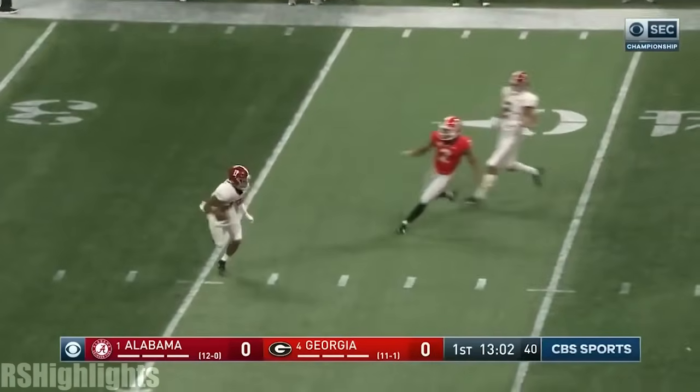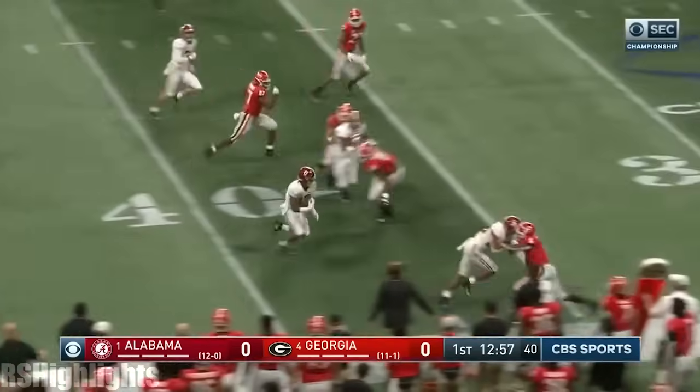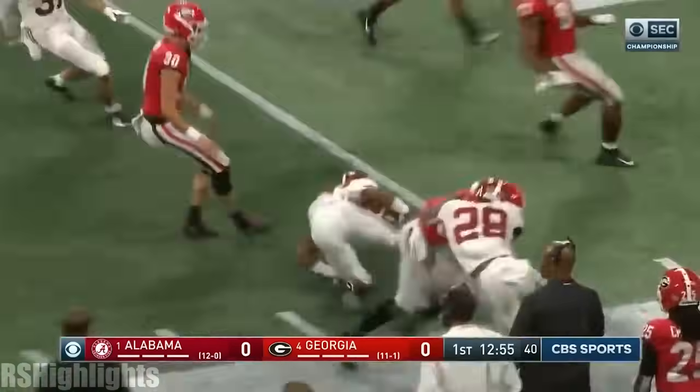Not the greatest punt — it's going to be fielded at the 35 by Jalen Waddell. Waddell got the edge, he's at midfield. Waddell all the way down to the 29-yard line.